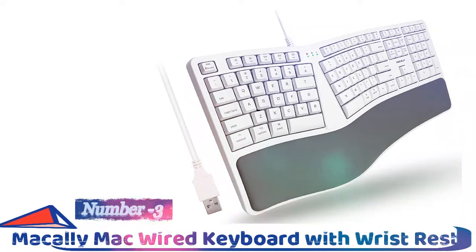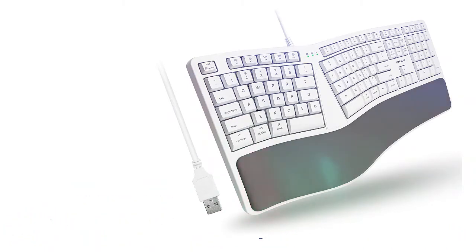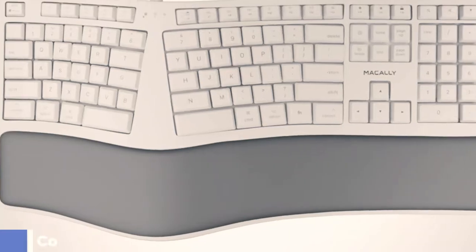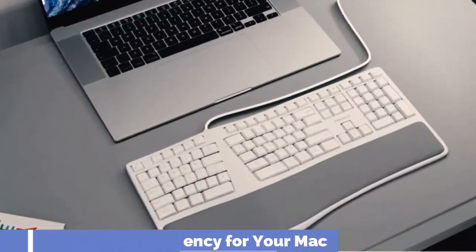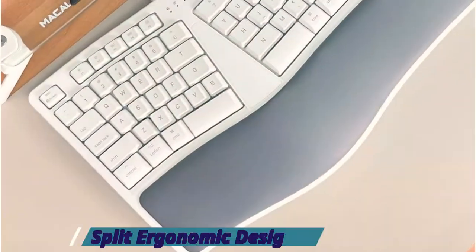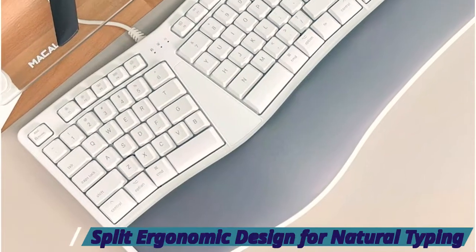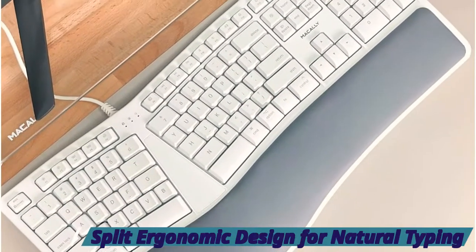Number three: the Mozzly Mac Wired Keyboard with Wrist Rest. If you're a Mac user, you don't have many choices when it comes to ergonomic keyboards specifically designed for you. The majority of keyboards designed for Windows can be used on the Mac, but they come with a different layout and could take some time to get used to. The Mozzly is a unique exception.